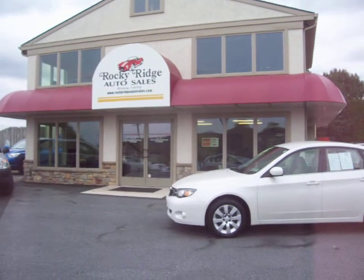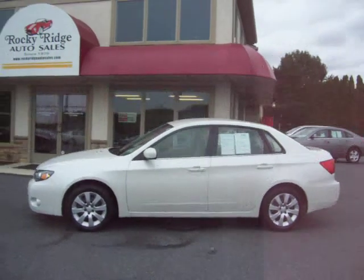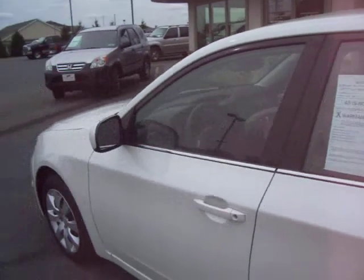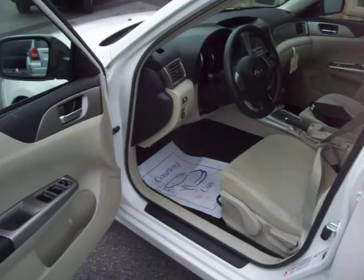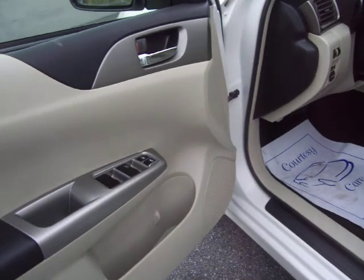Thanks for checking us out today here at Rocky Ridge Auto Sales. Today I'm going to show you our 2009 Subaru Impreza all-wheel drive. It's offered in satin white, a beautiful pearl white finish, has tan cloth interior as you can see, and comes with power windows and power door locks.